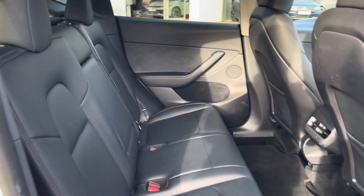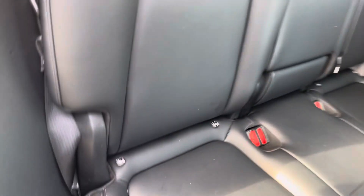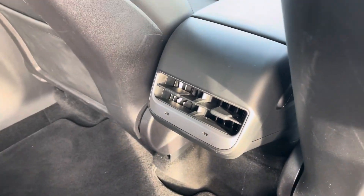Into the rear seating area and you'll find the interior fitted with stunning leather seating which features isofix mounting points. To the front you'll find plenty of leg room, vent controls and USB ports.